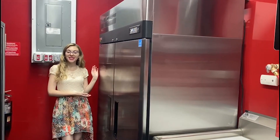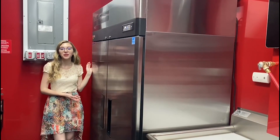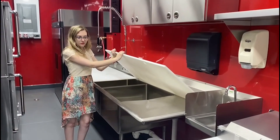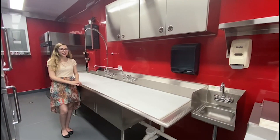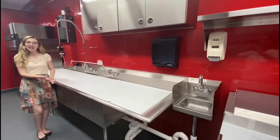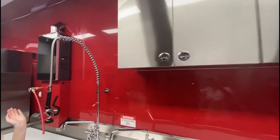As you step into this splendid trailer, you have access to a spacious double-door freezer so you can store plenty of frozen food and ingredients. This mobile kitchen is equipped with a 3-compartment oversized sink, hand-washing sink, custom cabinetry, pre-rinse faucet, and a water heater.